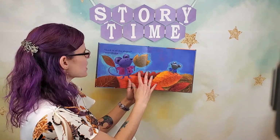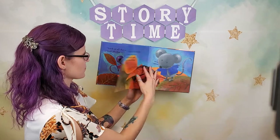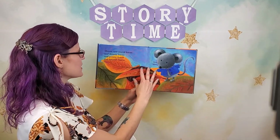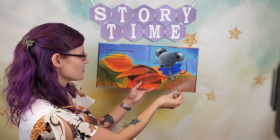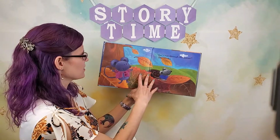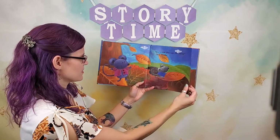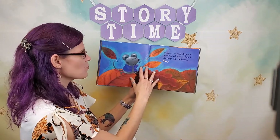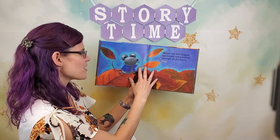"Look at all the shapes," said Minka. Mouse saw round leaves and skinny leaves and pointy leaves and smooth leaves. Yay! There's so many different types of leaves, aren't there? "Let's run through the leaves," said Minka. Mouse ran and skipped and kicked and swished through all the leaves. Fun!